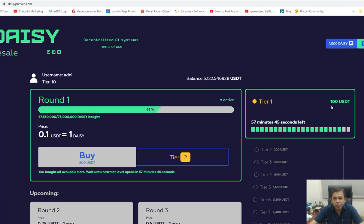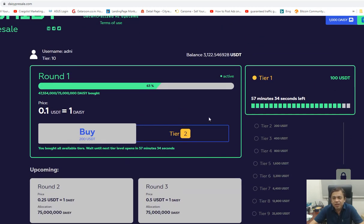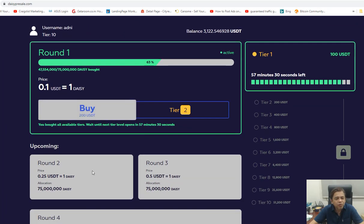From an investment of $100 I get back $5,000. I hope you are excited about this — we have been waiting for this launch. Now there's another 57 minutes to go before the round 2 opens.